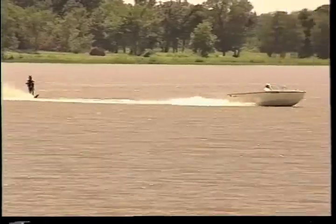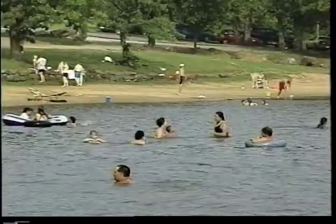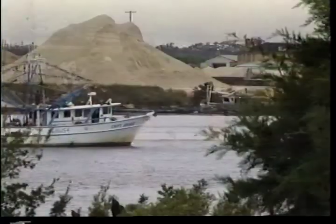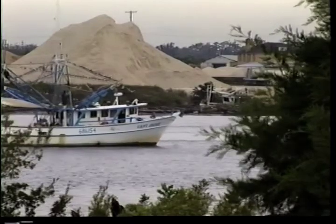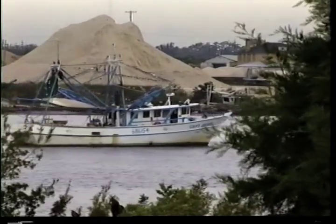Valued for their recreational opportunities and prized for their scenic beauty, our nation's lakes, rivers, and bays are precious natural resources. Many of these waterways also provide significant economic opportunities through commercial fishing and navigation.